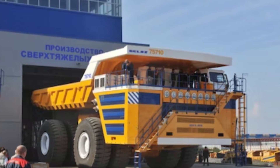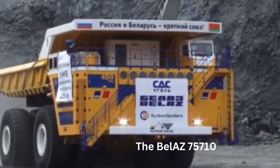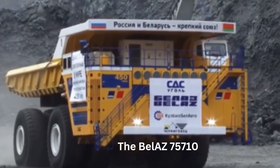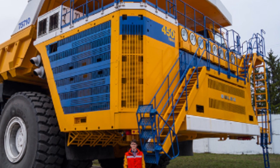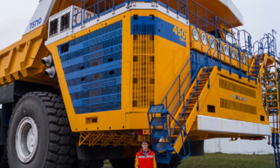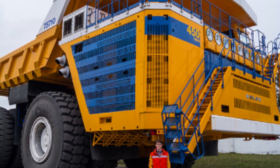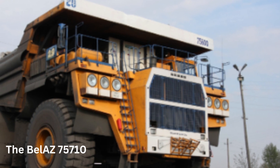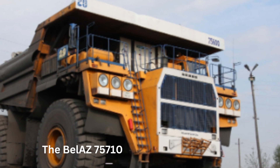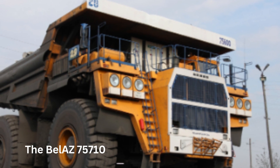The truck has a payload capacity of 450 metric tons and a gross weight of 810 metric tons. It is powered by two diesel engines with a combined output of 4,600 horsepower, which allows it to reach a top speed of 64 kilometers per hour when fully loaded. The truck is equipped with an electromechanical transmission and a four-wheel drive system, which ensures excellent traction and maneuverability in harsh mining conditions. The suspension system of the Belaz 75710 is designed to provide a comfortable ride for the driver and reduce the impact of uneven terrain on the truck's components.